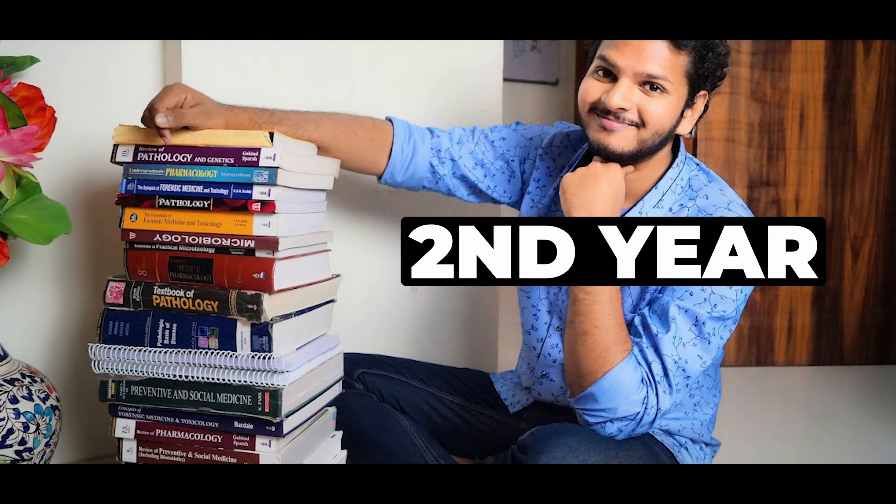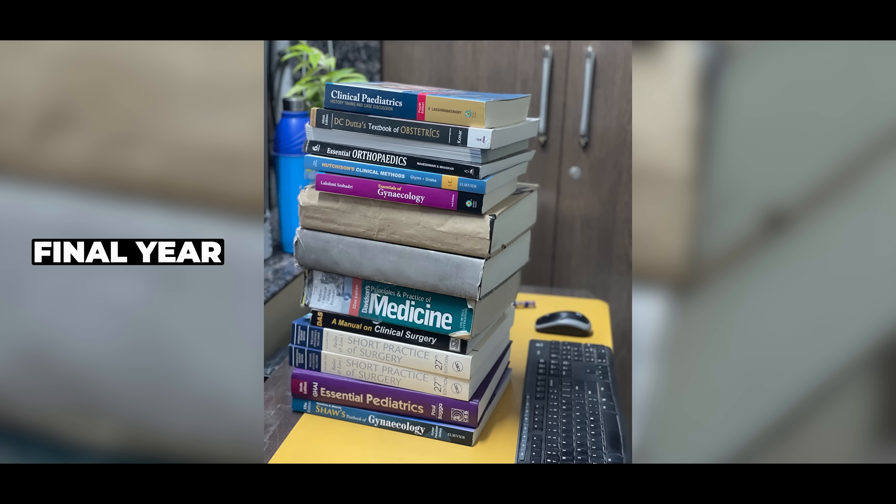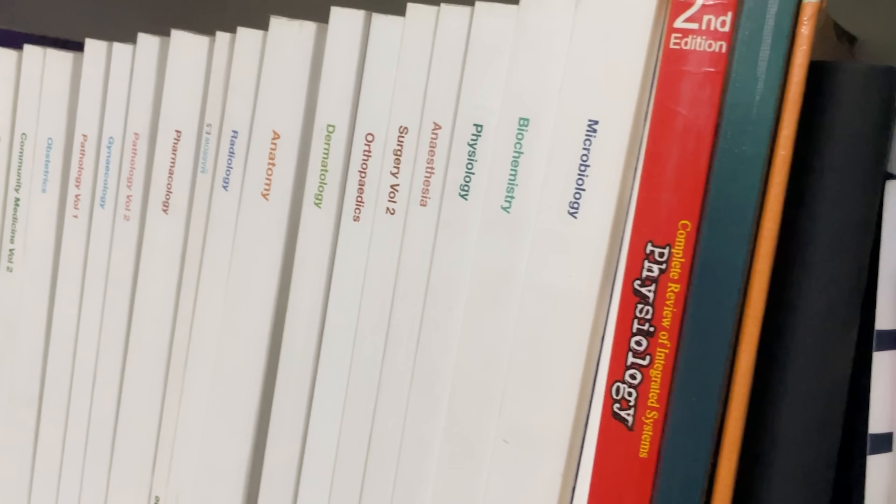This is the syllabus of first year, second year, third year and final year of MBBS. This is quite a lot. If you choose to read only the notes, well then, this is the size of the notes.